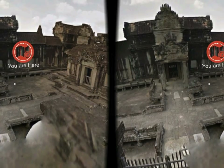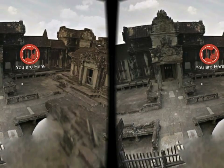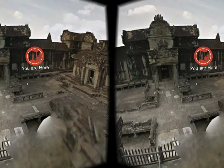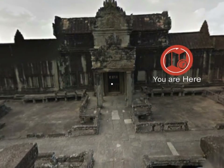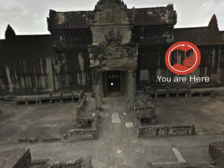Virtual Travelers VR apps offer two tour modes: a fully immersive experience in a dual screen mode with Google Cardboard or similar virtual reality headset, and a full screen tour using just your smartphone or tablet. Your personal tour of the world's monuments is just a download away.